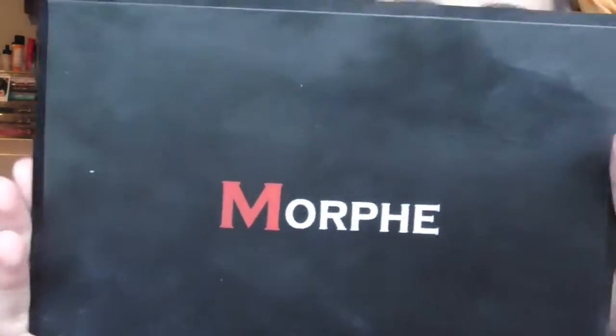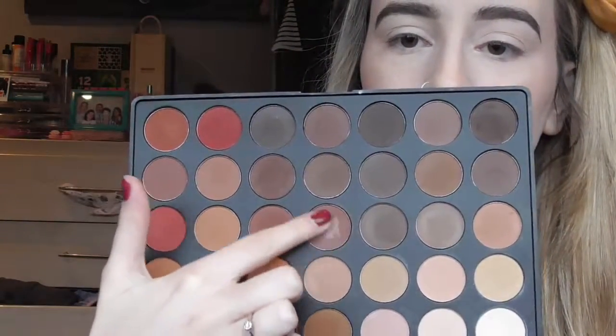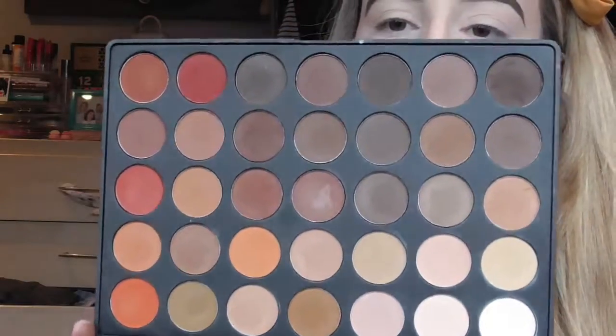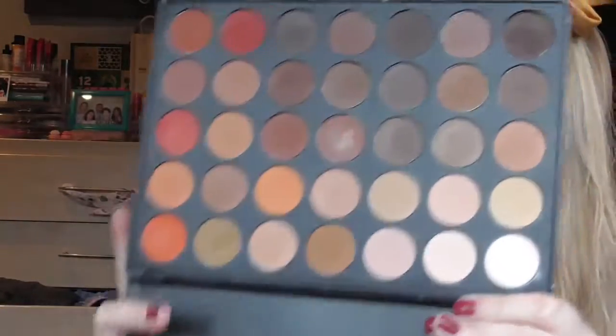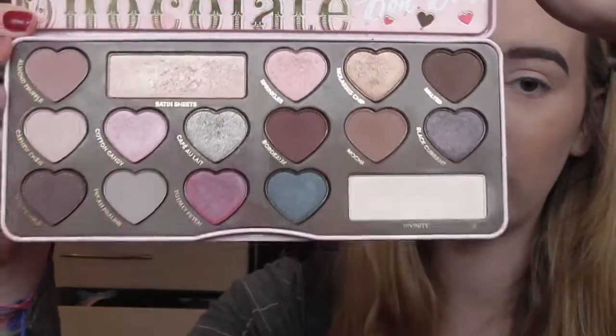My first favourite is the Morphe 35O Matte Palette. This one blew up over the internet and I really like it — I'm really into all these red shades and I also like all the neutral brown shades. My second favourite is the Too Faced Chocolate Bon Bons palette. I really love the smell of this one and all the shades in it — I think this is the one I'm going to use today. Both the Morphe and the Too Faced palettes blend really, really well and they're both really pigmented.